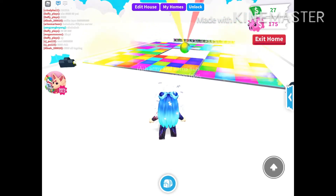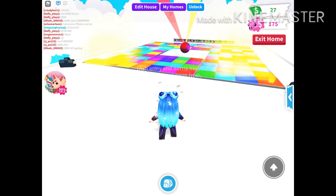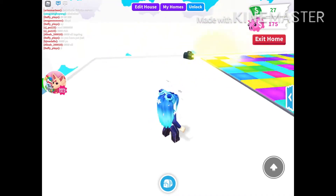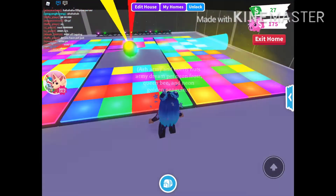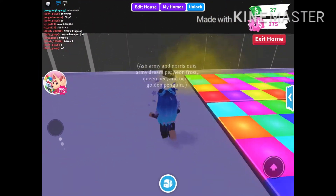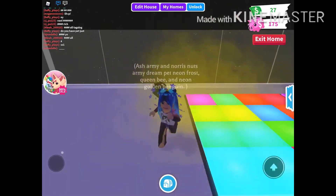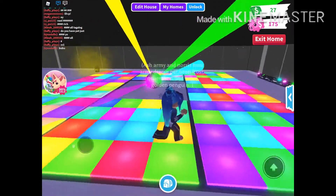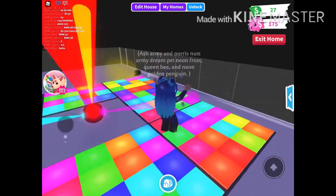Look how cool that is! I spent a lot of money on all of these dance floors because I just wanted to make it crazy and big. I don't know if I regret that decision or not, but I mean, not really, because it is really cool.